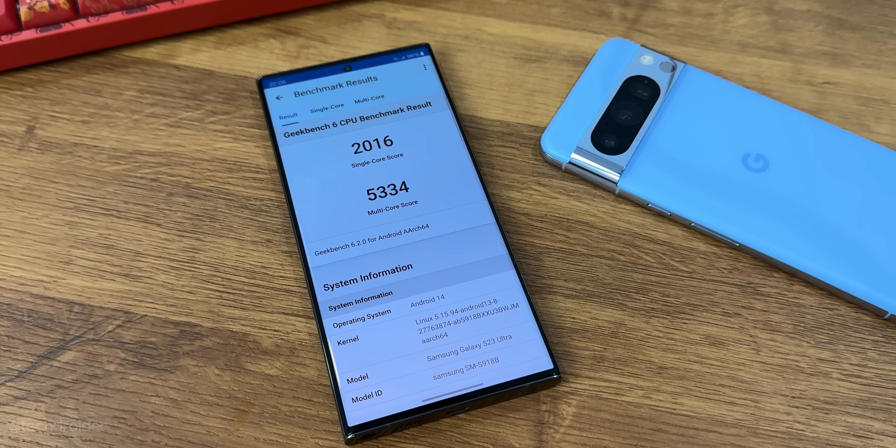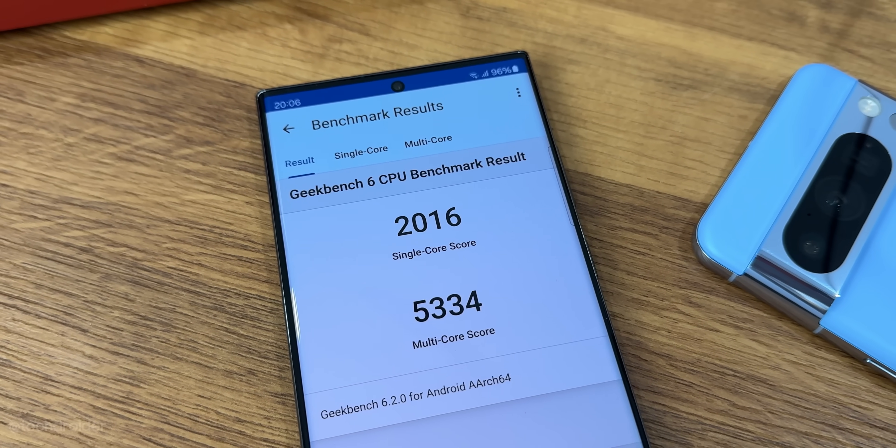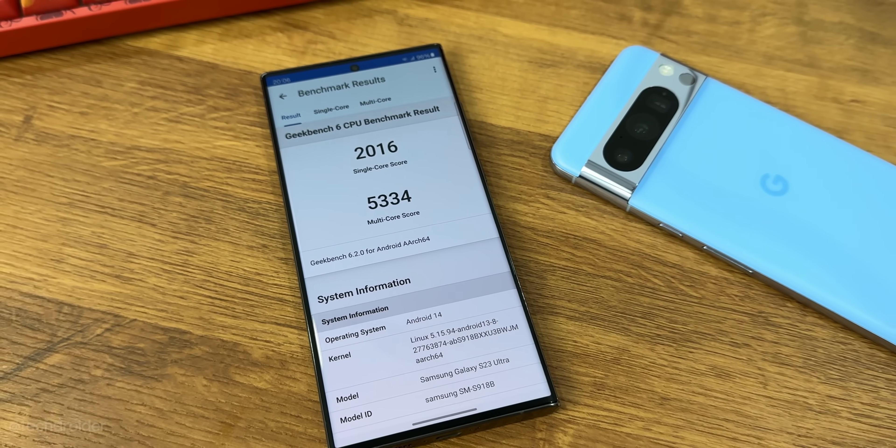Looking at the Geekbench score after the One UI 6 stable update on the S23 Ultra, it is quite similar to what we had in One UI 5.